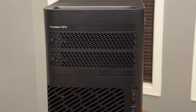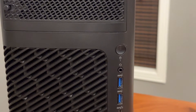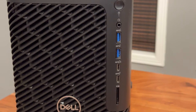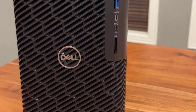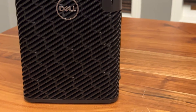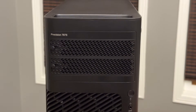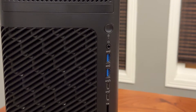So let's take a look. We have the 7875 in front of us. You'll see the power button, audio jack, two USB Type-As, two USB Type-Cs, an SD card reader, and a unique thermal design pulling in cool air from the front and exhausting it out the back.